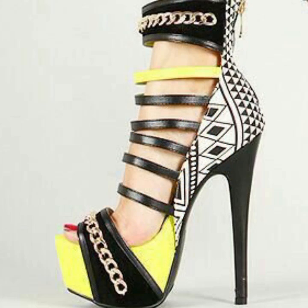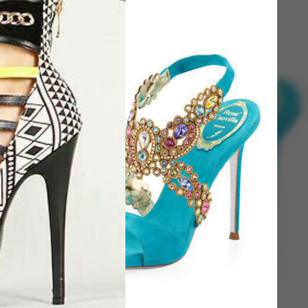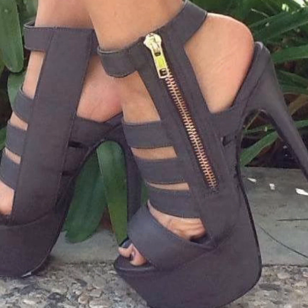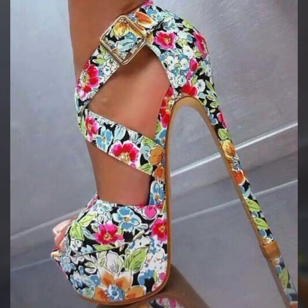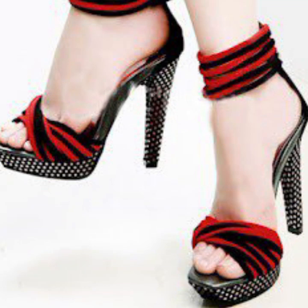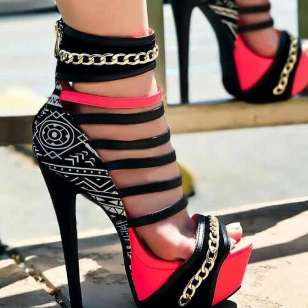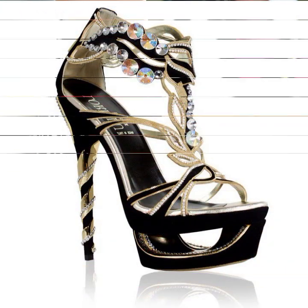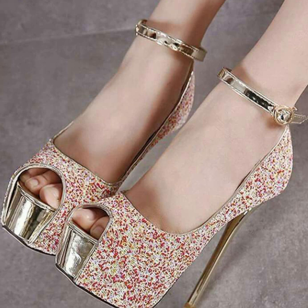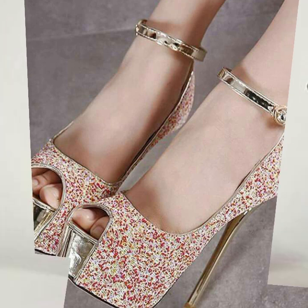Also give feedback in the comments section about my collection — how was it done, how were the designs of beautiful and trendy women's stylish heel designs, heel ideas, new and trendy designing ideas for stylish ladies. Thanks for watching my video, see you again with a beautiful collection. Till then, Allah Hafiz.